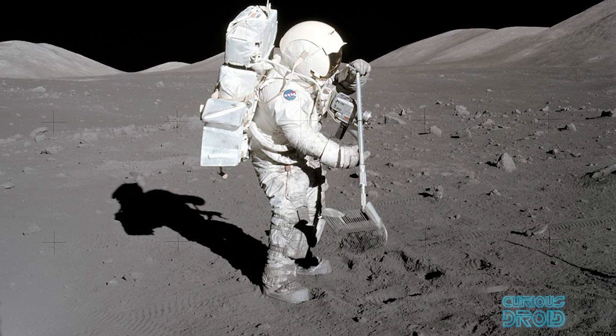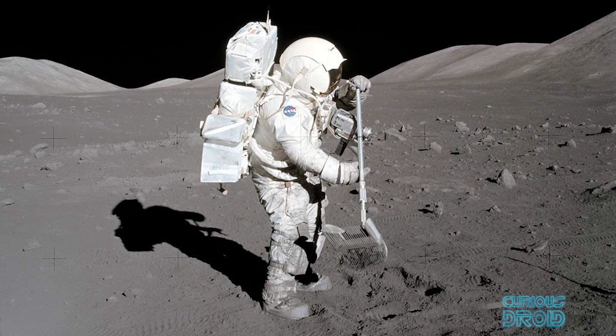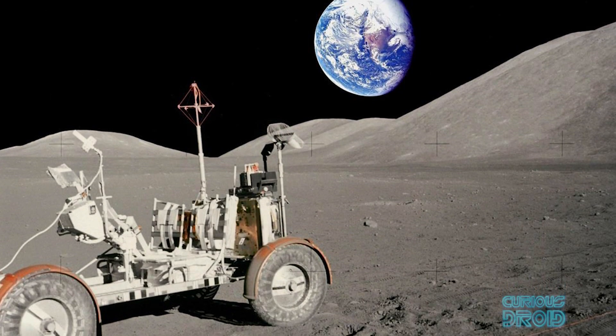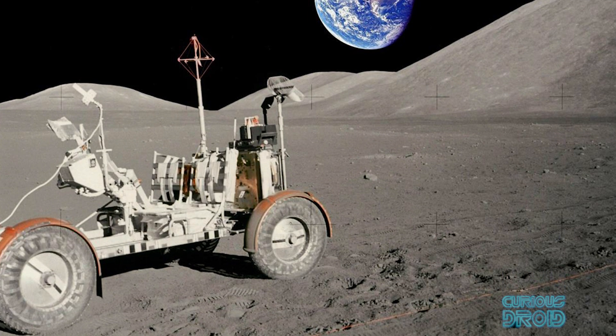Recent observations and experiments show that the dust builds up at a rate of around one millimeter per thousand years. That sounds like a tiny amount, but in a million years all the items on the moon would be under a meter of dust — and that's assuming we didn't do anything to make it worse.